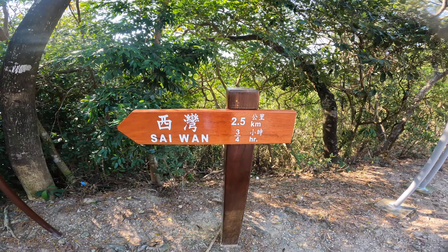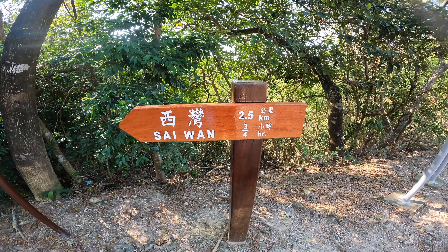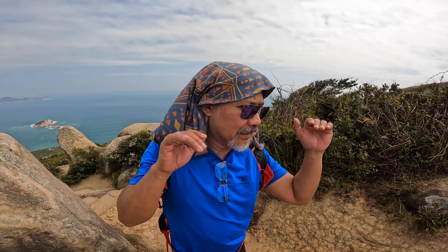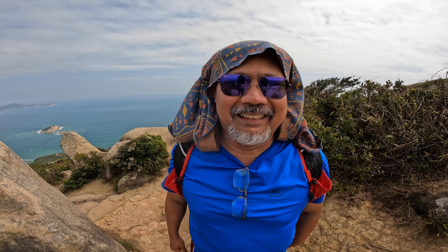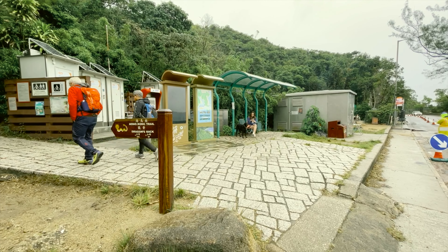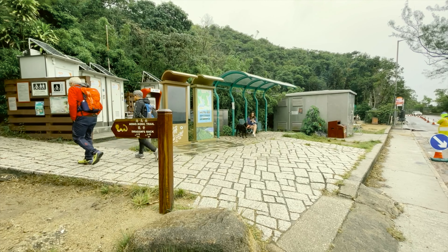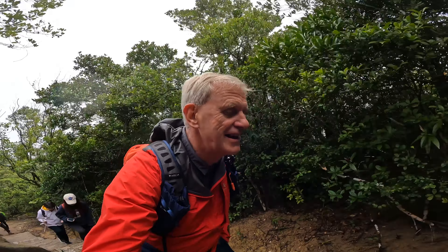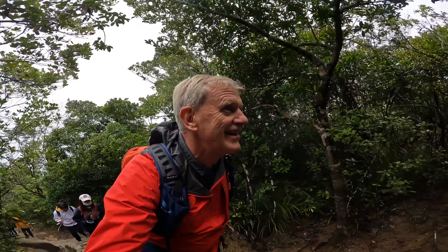Despite its reputation as a bustling metropolis, Hong Kong offers a wide choice of scenic hiking trails that traverse mountains, coastal cliffs and tranquil islands, providing an unexpected but enjoyable way to explore the city's natural beauty. In this series we've chosen 10 easy hikes that get you around the region without too much stress on the body. Malloy, who is relatively new to Hong Kong and hiking, is our guinea pig. We start on Hong Kong's best known walk, the dragon's back.